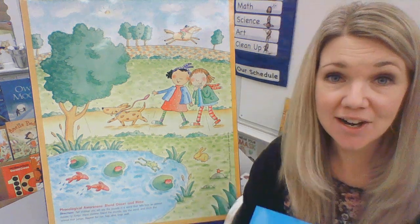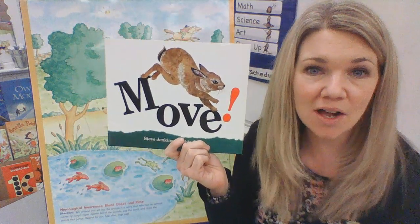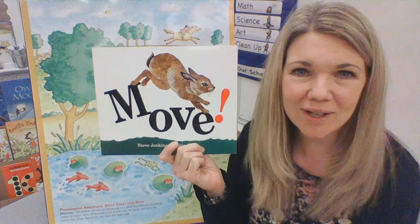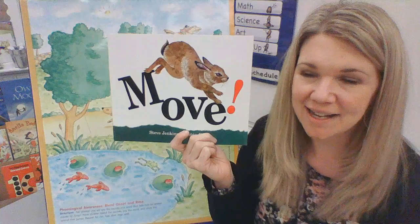Hello, kindergartners. Welcome to our reading review. As we get started, I want to read a story to you to begin. This story is called Move. What sound do you hear at the beginning of move? And what letter makes that sound?